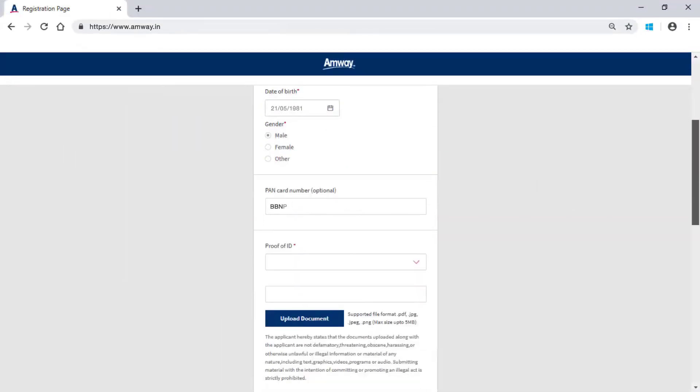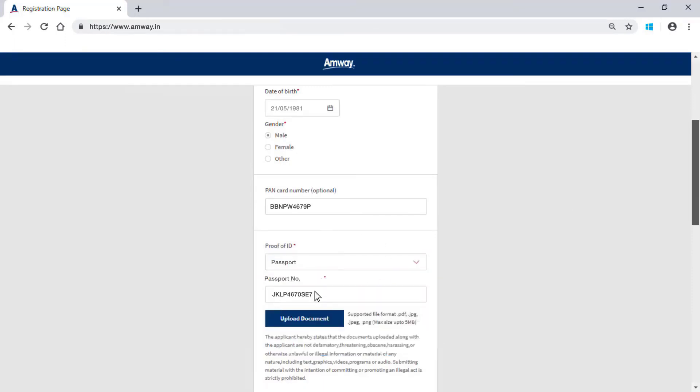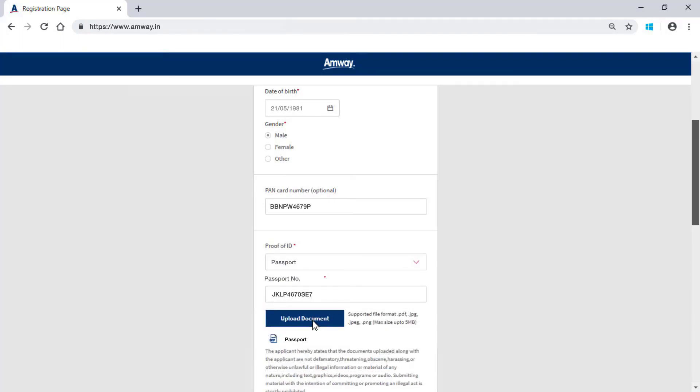You may enter the PAN card details in the given field. Select the ID proof from the drop-down menu and enter the document number. Upload a copy of ID proof by clicking Upload Document. The supported document formats are PDF, JPG, JPEG, PNG, DOC and DOCX.